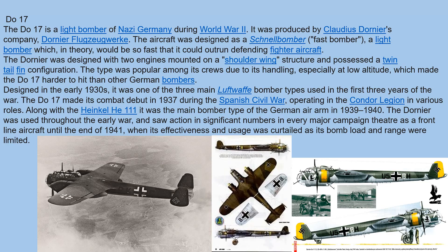The Do-17 was a light bomber of Nazi Germany during the Second World War, produced by Claudius-Dornier's company. It was designed as a fast bomber — in theory, one that would be so fast it could outrun defending fighter aircraft. The Do-17 was designed with two engines mounted on a shoulder-wing structure and possessed a twin-tail fin configuration. The type was popular among its crews due to its handling, especially at low altitude, which made the Do-17 harder to hit than other German bombers.